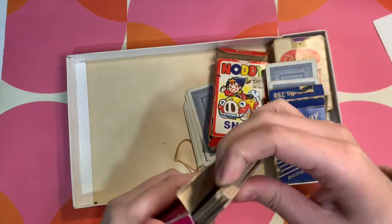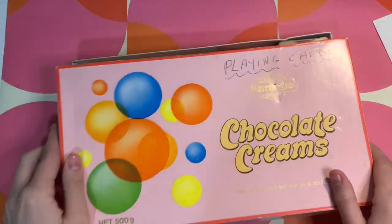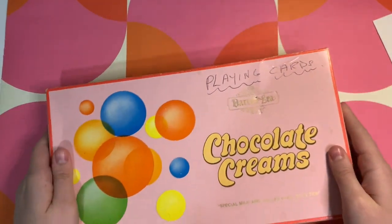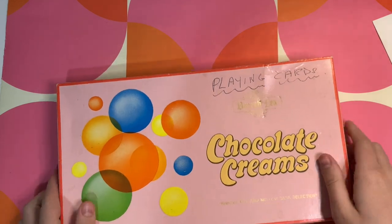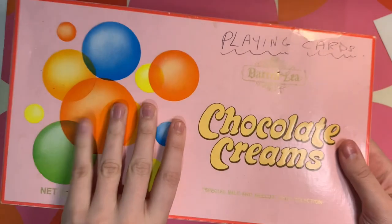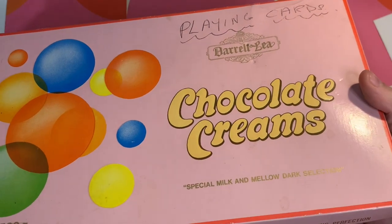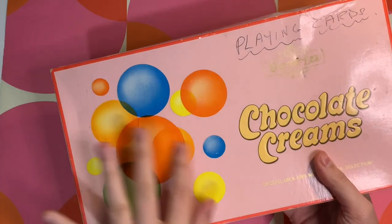Not to mention the box the Golden Egg cards came in — it's actually an old Darrell Lea box. Darrell Lea is an Australian chocolate and candy company that used to have these really cool old-fashioned lolly shops in shopping centres. They don't have them anymore, but you can still buy their chocolates at the supermarket. They have these really nice boxes, so this is an original Darrell Lea box — really pretty with little bubbles.